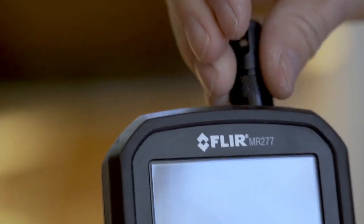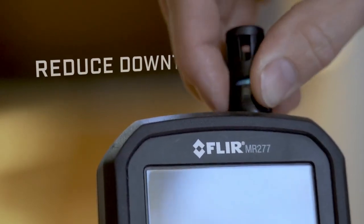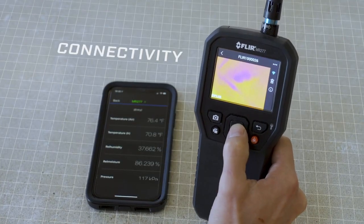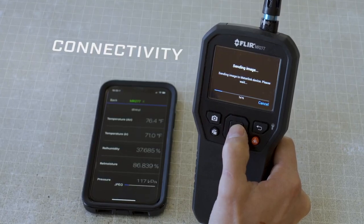Rugged and reliable, the MR-277 also features a field-replaceable humidity and temperature sensor, so you can keep on working and complete inspections without interruption. With Bluetooth connectivity and FLIR tools, you can quickly complete reports anywhere to accelerate remediation.